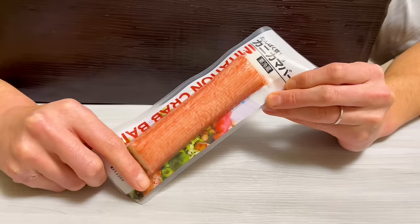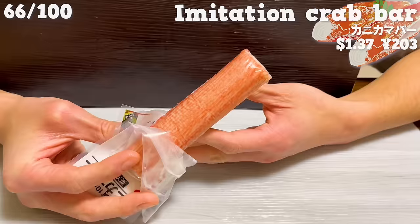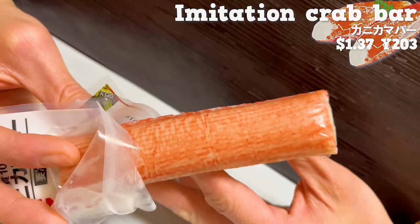Next is the imitation crab bar. It has a moderate texture and is high in protein, making it a recommended choice for those on a diet. It has the aroma of crab and tastes delicious.